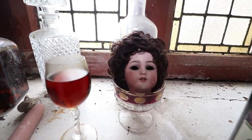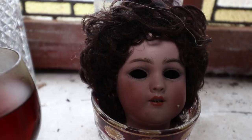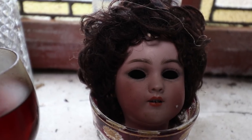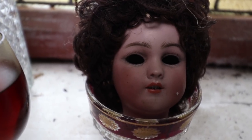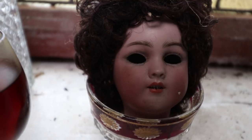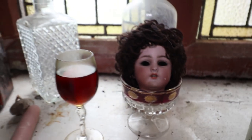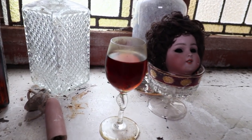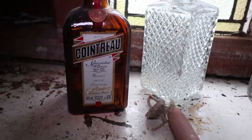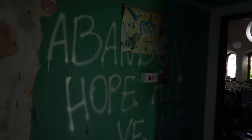Moving over to the window we have this — one of the creepiest dolls I have ever seen. The eyes are just hollow and you can see there are even little teeth in there as well. That is a horrible little thing to see, but for starting off this place is looking good. On here we also have a lot of drinks; there's actually a little glass here with some liquid in it. If you guys know which bottle it came from, let me know in the comments. And we have a little sign on the wall here: 'Abandon hope, all ye who enter here.' Very, very creepy.